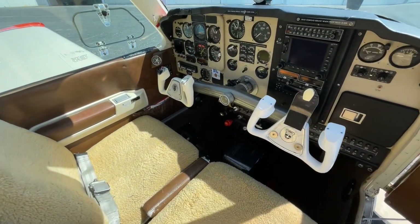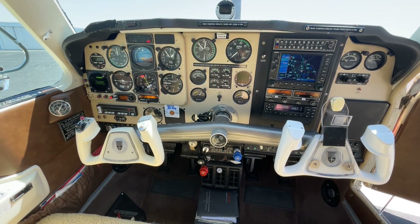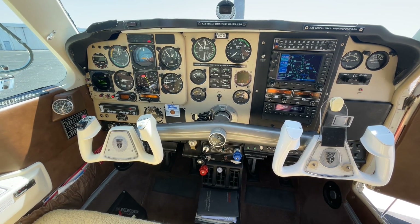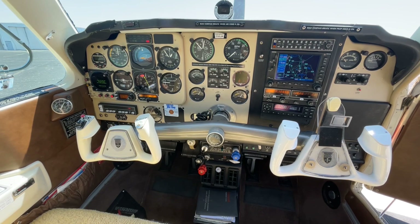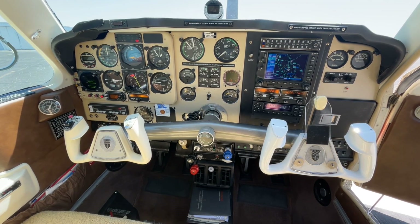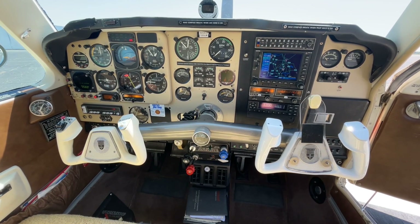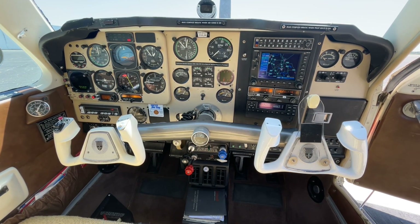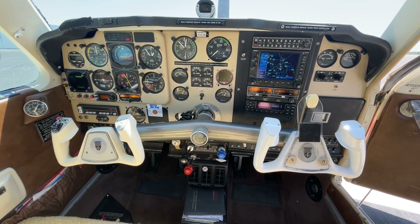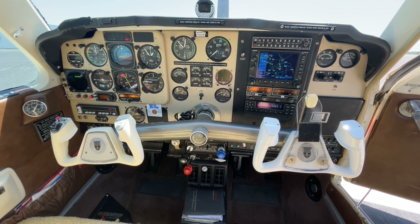Let's check out your avionics package. You'll enjoy a Garmin 530 with WAAS NAVCOM GPS. Your number two NAVCOM is a King digital NAVCOM. We have ADSB traffic — GTX 345 displayed on the 530. Garmin GTX 345 ADSB weather. Your transponder is a Garmin GTX 345 with ADSB in and out. We have a King DME on board with NAV 1 and 2 switching.